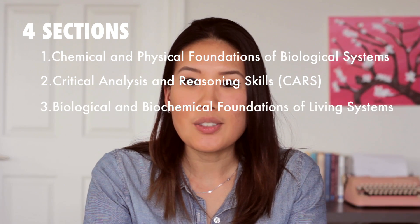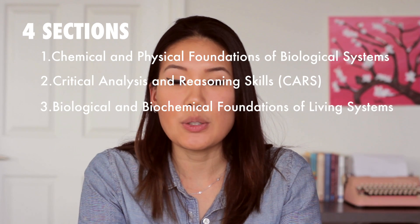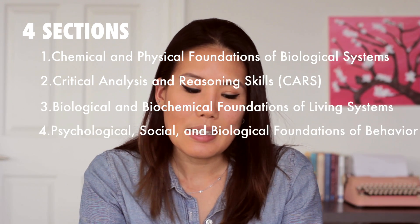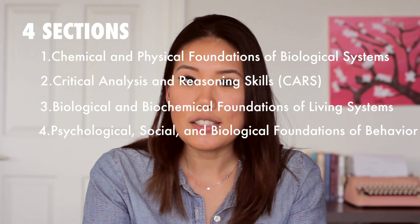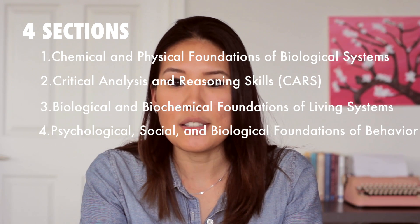The third section is Biological and Biochemical Foundations of Living Systems — basically your biology and biochemistry courses. The last section is Psychological, Social, and Biological Foundations of Behavior, which covers your psychology classes, maybe abnormal psychology, and sociology classes.